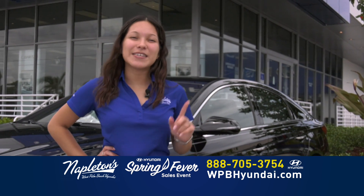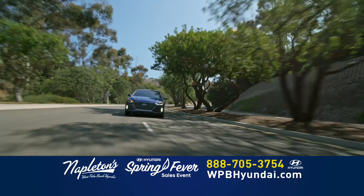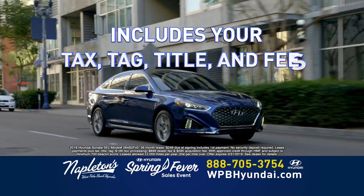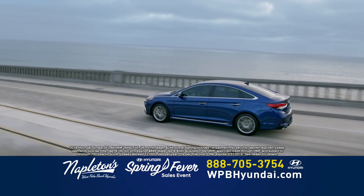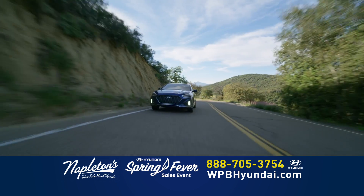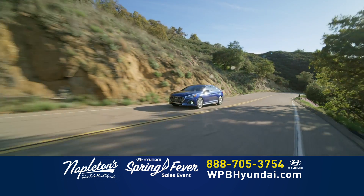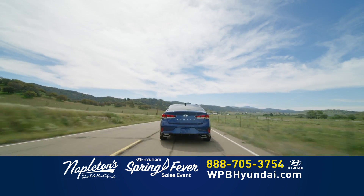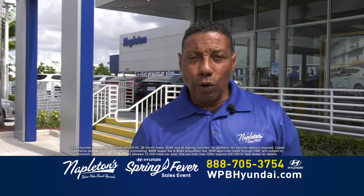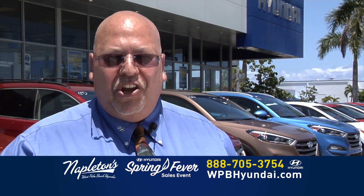Hoy hasta lunes. Visítanos ahora o llámanos por el teléfono. Don't worry about your credit. Just give us a call now. Right now at Napleton's West Palm Beach Hyundai, you can lease a brand new Hyundai Sonata for $249 down and just $249 per month. That includes everything: your tax, tag transfer, title, and all the fees. The new Sonata offers the best in comfort, safety, interior space, and technology. Seats five comfortably with best-in-class interior volume and more headroom and legroom than any midsize competitor. Gets up to an EPA-estimated 36 MPG highway. Brand new Hyundai Sonata, $249 down, $249 a month — everything is included. At Napleton's West Palm Beach Hyundai, you've got a friend in the business.